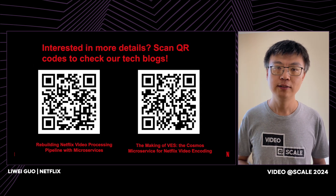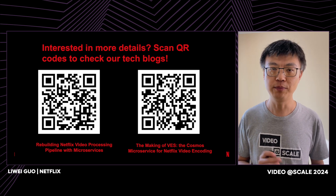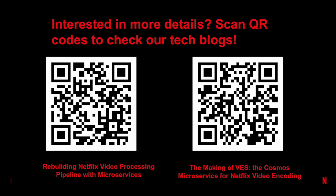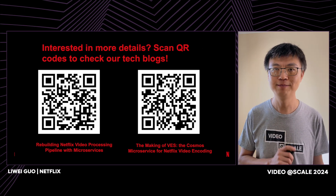That's the last slide. Thank you very much for your time. I hope you learned something interesting from this talk. If you want to know more, we have two technical blogs published on this topic — here are the QR codes. Feel free to check them out for more details. Thank you.